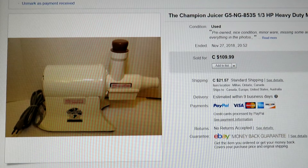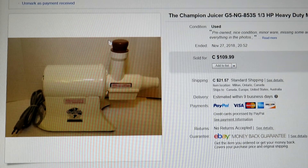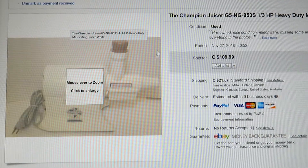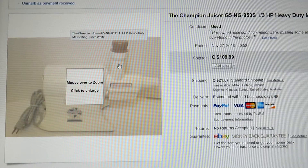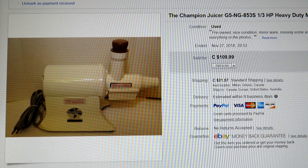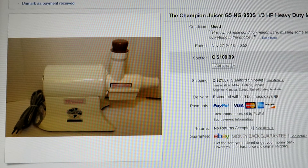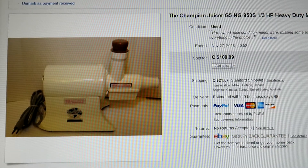This is the Champion Juicer G5-NG-853S — a one-third horsepower heavy-duty, more industrial-style juicer. It was missing a couple of parts: a lip or funnel at the top and one other attachment. If you have the whole thing with the manual, you can get up to $200. I think we sold this one for around $85, and I paid around $14 for it — so there's good money and good margin there.